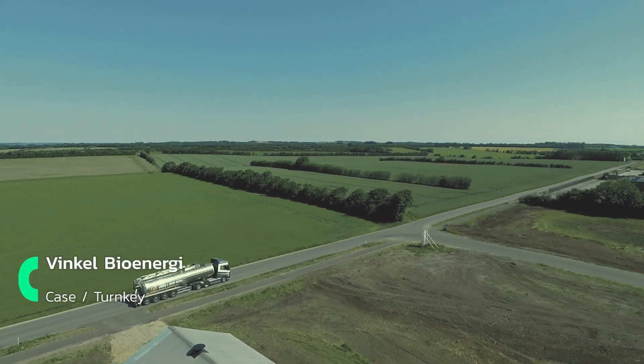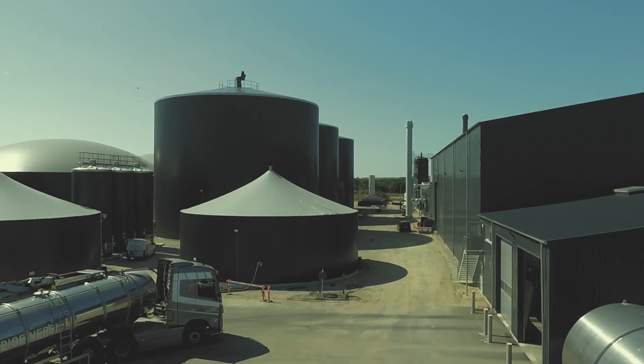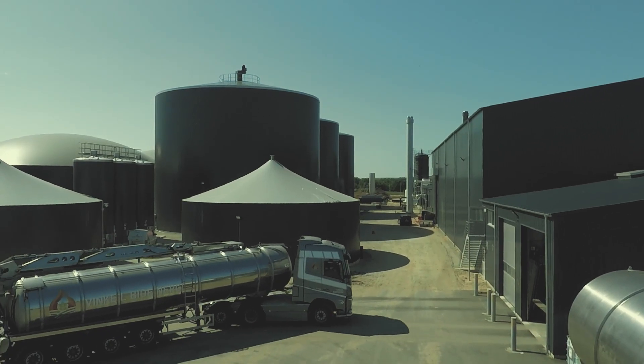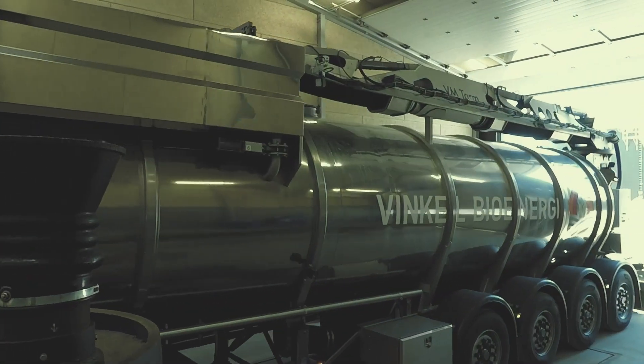Currently under construction, the Winkel Biogas facility is located close to Lundsby Biogas head office in Logstrup. Winkel Biogas is the largest AD plant built by Lundsby Biogas.